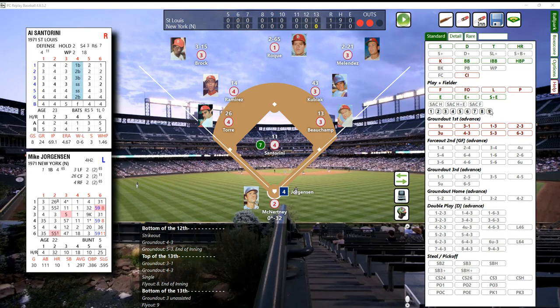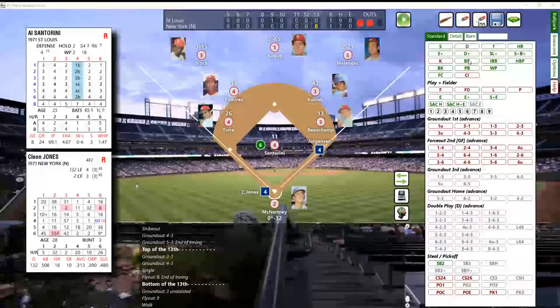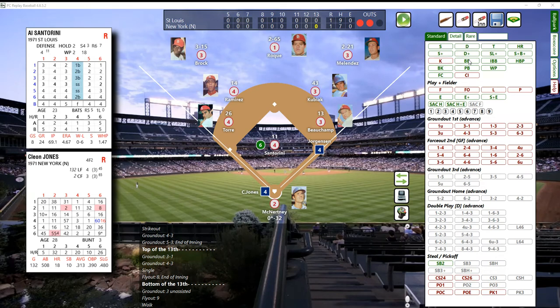Here's Mike Jorgensen - oh for five, batting .297. A pitch - that's a 42 - and a 42 will be a base on balls. Two-out walk to Jorgensen, the winning run is on first. Here comes Cleon Jones - probably the best hitter on the Mets. Santorini checks in with the catcher McNerdy and deals. That's a 25, which will be a bounce out to second base. Picked up by Kubiak, who bobbled for a second, and quickly throws and just gets Cleon Jones to retire the side.